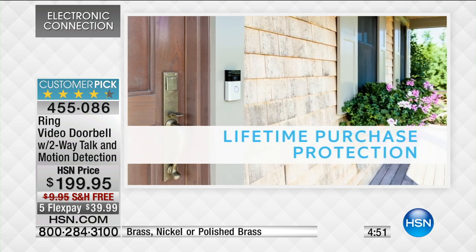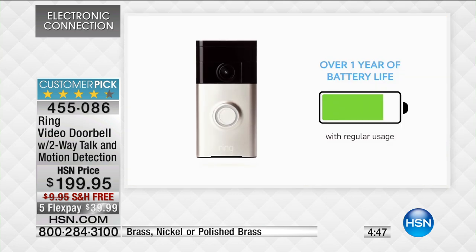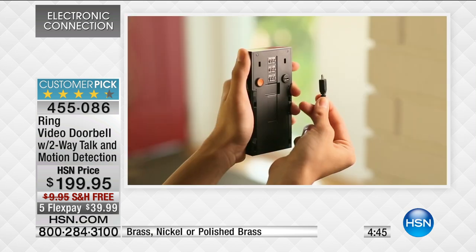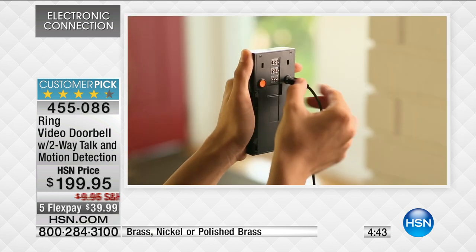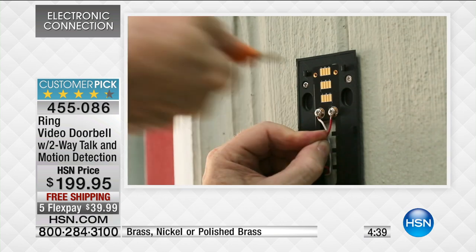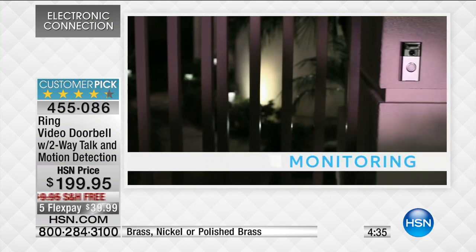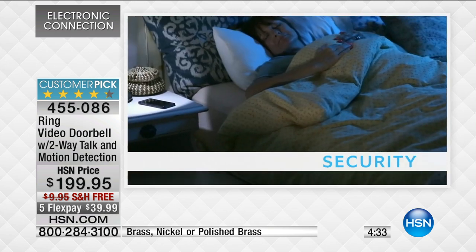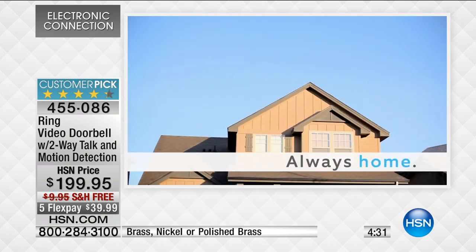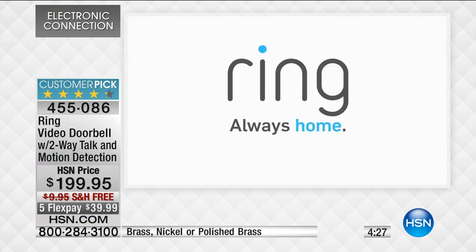As soon as you install it, if anyone tries to rip it off the wall, there is lifetime protection. You're putting a $200 item on the outside of your house, but Ring has thought about that — you need a special screwdriver to remove it. If a thief tries to break it off, they will replace it for a lifetime. You put the two existing wires from your doorbell onto the back of Ring, and it's automatically powered up. Now your house is completely monitored, whether it's daytime or nighttime.